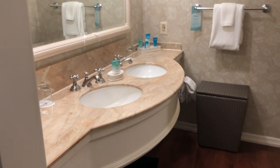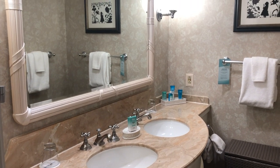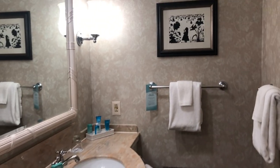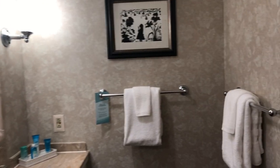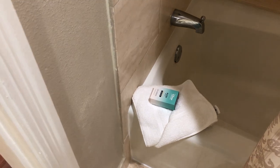To your right you have the marble bathroom here with the double vanities. There's an Alice in Wonderland picture there in the background — I absolutely adore that. Then you have a shower and tub combo here behind another door. And as with all Disney resorts you do have those H2O amenities.